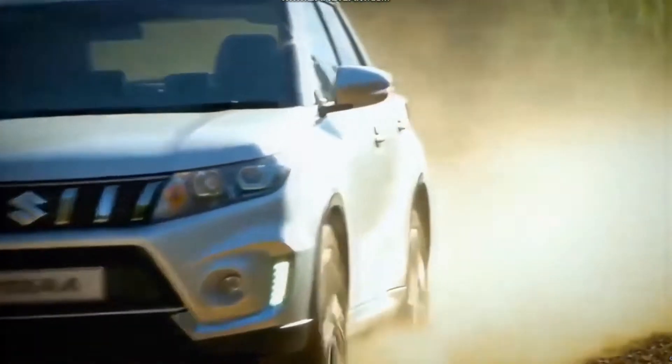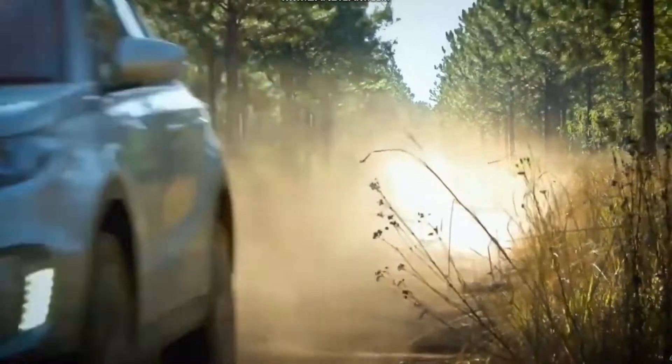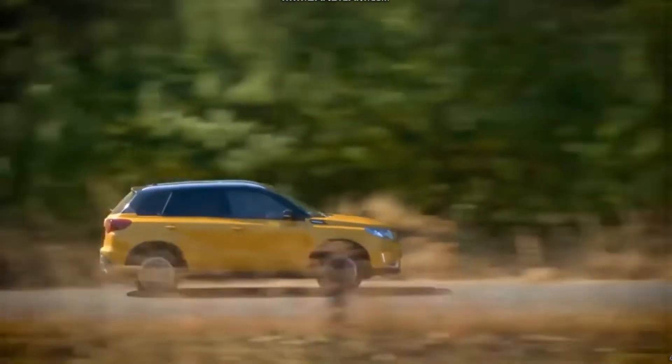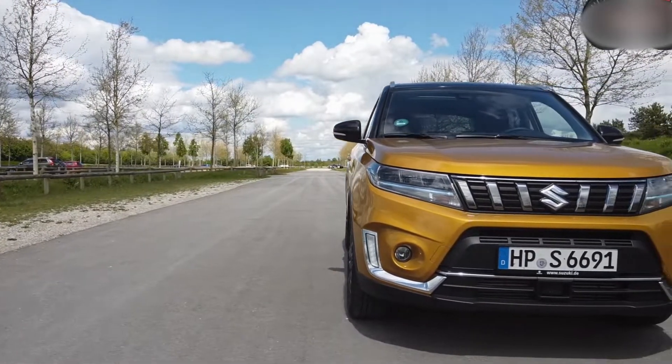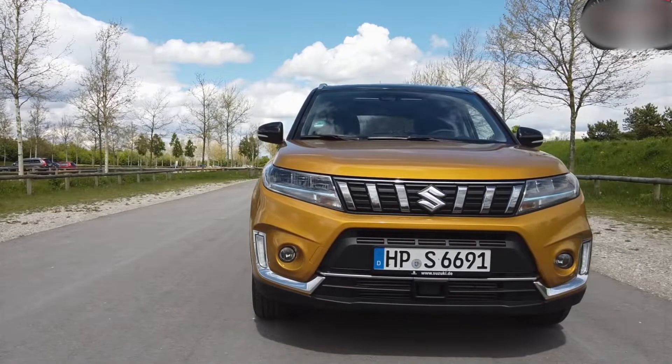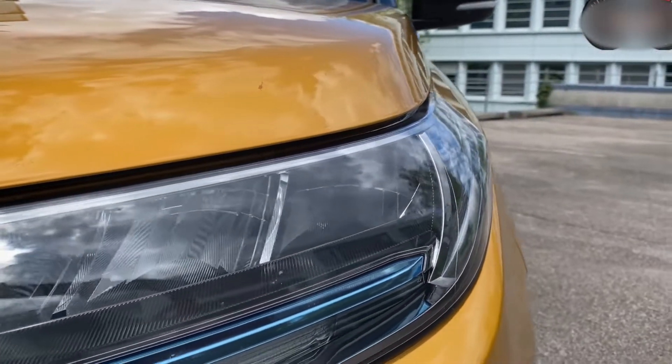Suzuki may have formed a technological relationship with Toyota, rebranding Toyota's Corolla Touring Sports Estate and RAV4 models as Swace and Across, respectively, but the Vitara Full Hybrid is Suzuki's first hybrid vehicle.